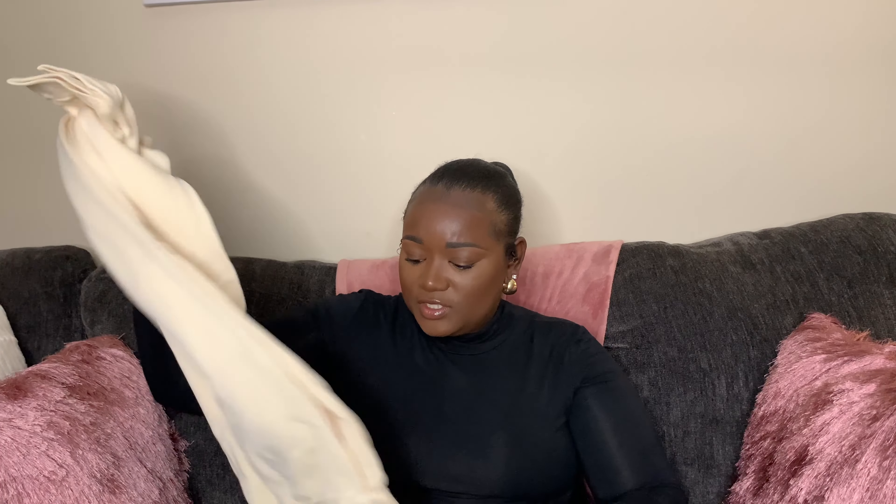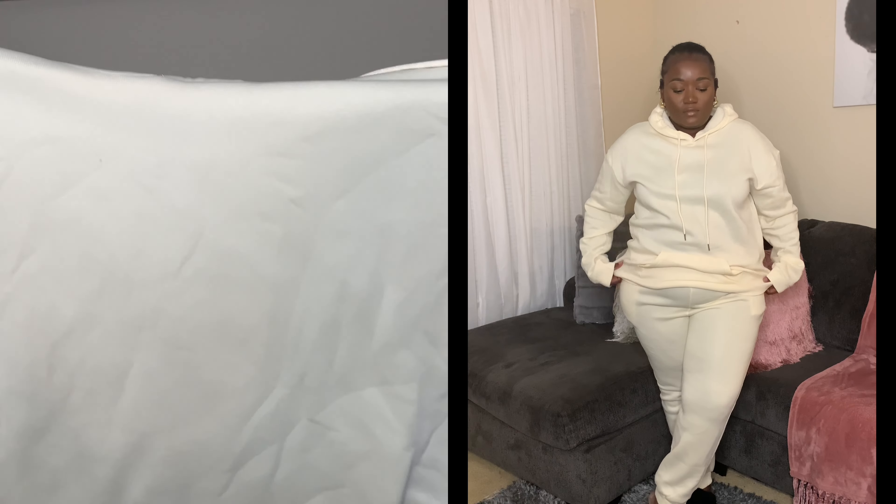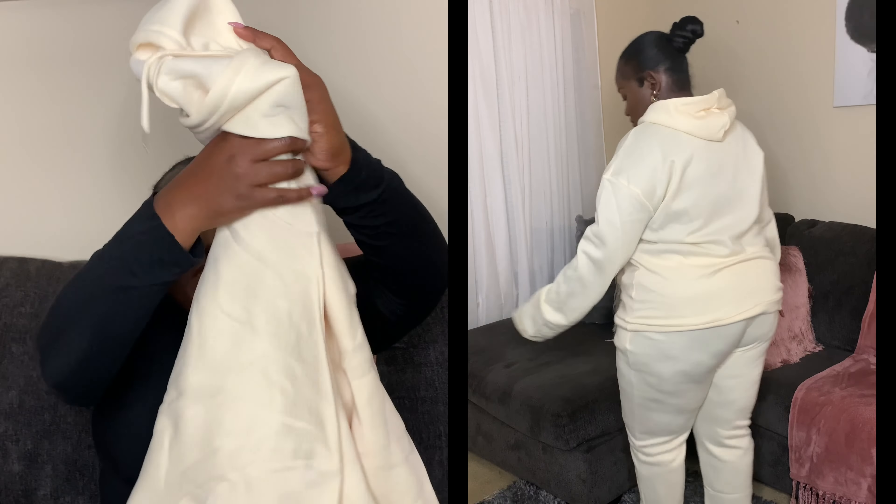I needed some sweaters so I ordered some. This here is a two-piece jogger set. Here are the pants — everything is see-through, I don't know how I feel about that. The color is really pretty but it is see-through. I'm gonna have to wear something underneath. Here is the sweater to match — that is super cute. I got this in a 2X because I wasn't sure about the sizing, but I probably could have gotten a 1X. It's see-through and not as thick as some others, but it's okay.